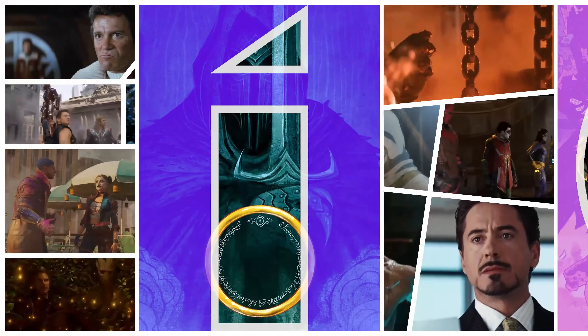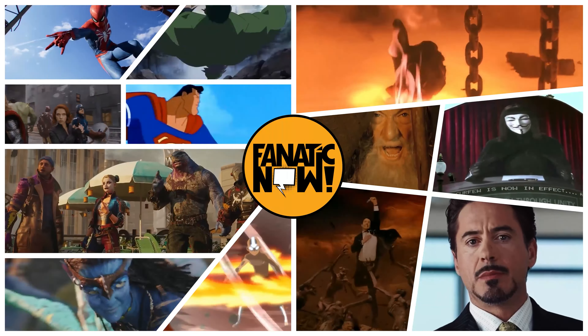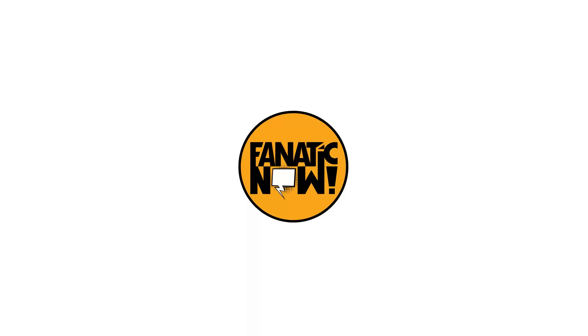Welcome back Fanatics, Josh here. This week was supposed to be my most anticipated Marvel Legends of 2022, but instead I'm going to reveal the most important action figure that will come out this year and I'll explain why. Drum roll please — it's the Marvel Legends Vulcan. This is Fanatic Now.